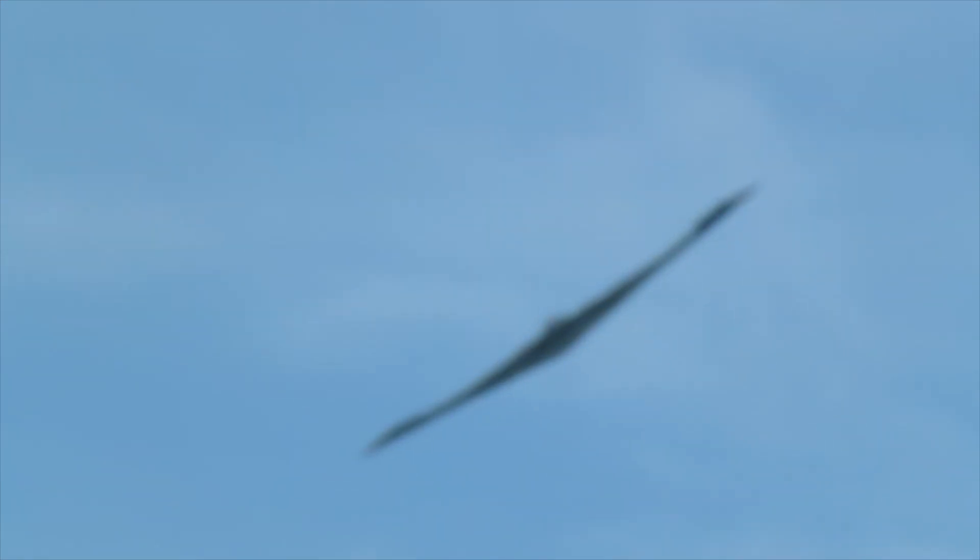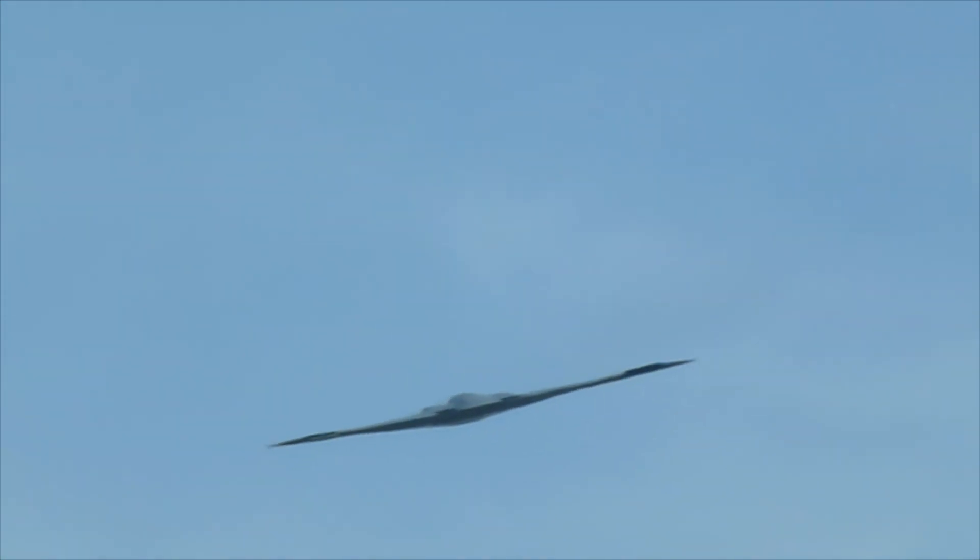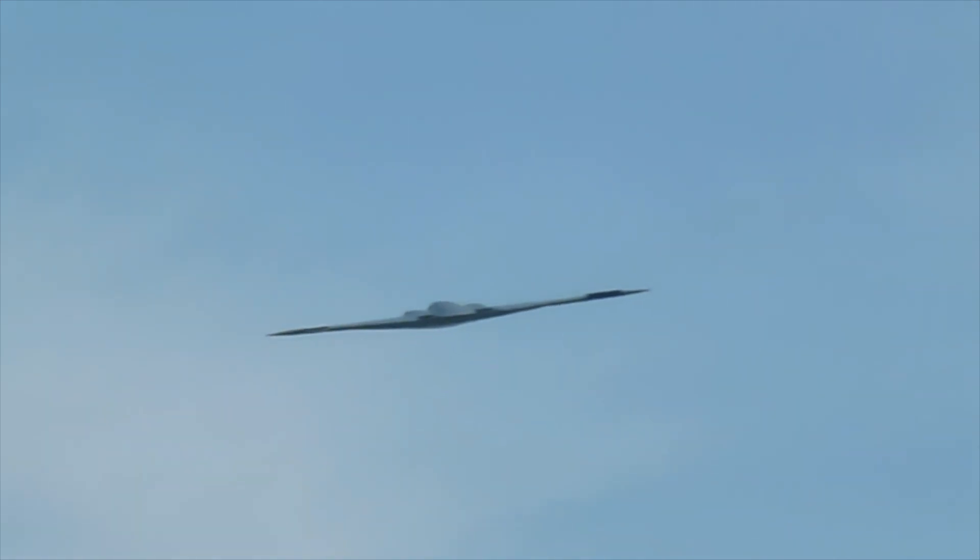I got to tell you, folks, I announce at a lot of air shows. I've seen the B-2 bomber a lot, and that's about the closest I've ever seen it come to the crowd. Yay, Andrews!